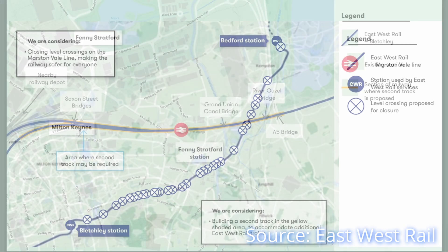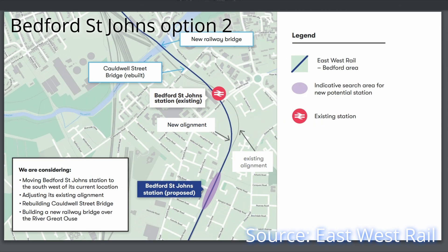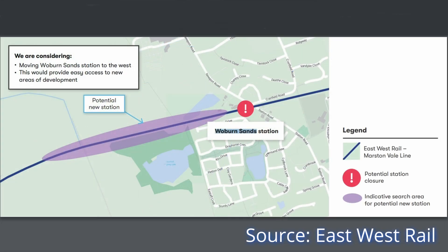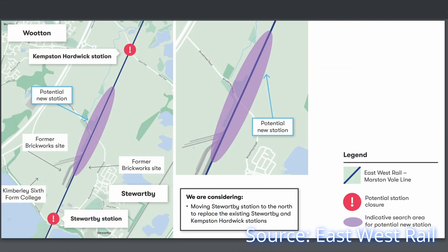As well as the closure and replacement of level crossings, other significant infrastructure upgrades will also be required. For example, the single-track section through Fenny Stratford will have to be doubled, as will the section approaching Bedford, which will require the relocation of St John's station. Some stations on the route will also have to be relocated and have platforms lengthened to accommodate longer EWR trains. There are proposals to relocate Woburn Sands and Ridgmont stations, with a passing loop installed at Ridgmont so fast trains can overtake all-stations stopping services. There are also proposals to relocate Lidlington and Stewartby stations.